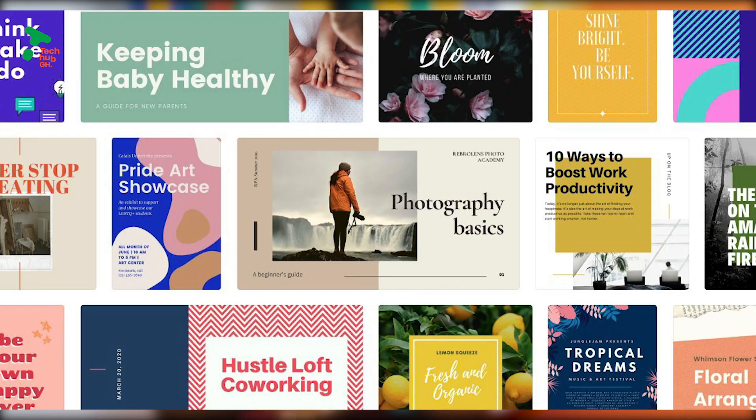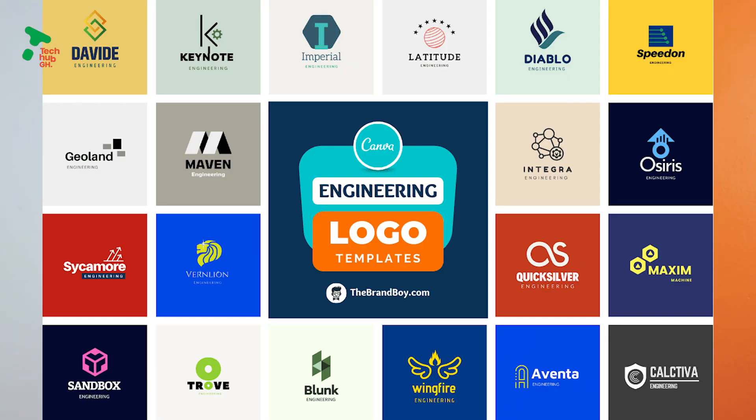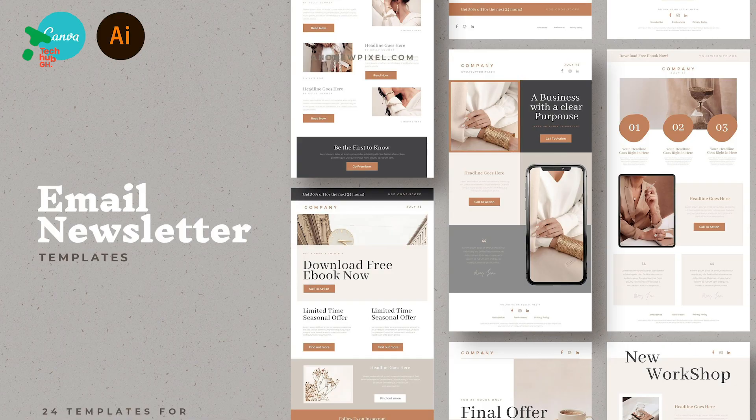Lastly, you should consider Canva for your digital marketing journey. You can use Canva for your graphic designs to run your marketing campaigns. With Canva, there are thousands of free templates you can choose from for your posts — from creating logos for your business to Instagram posts, Facebook posts, and even newsletters. Canva has been a lifesaver for a lot of startups and small businesses all around the world.